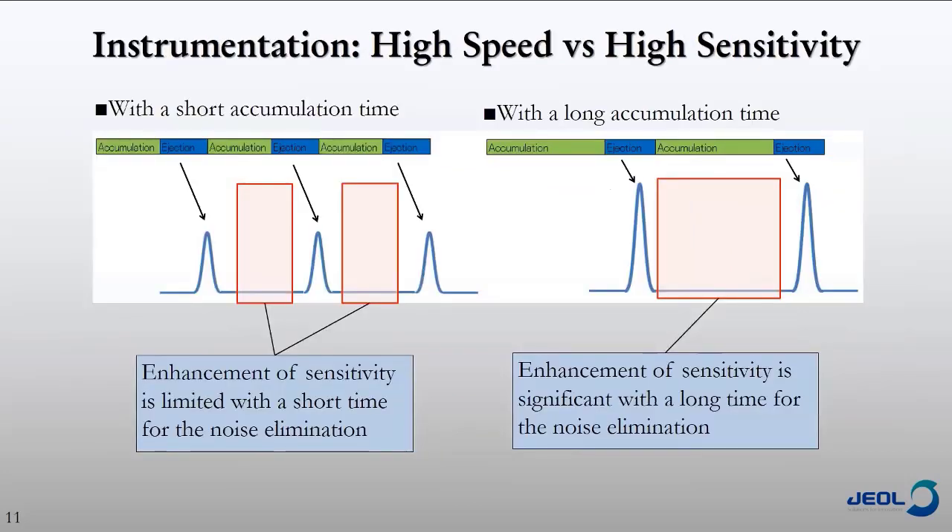There are both a high-speed and a high-sensitivity mode. In high-speed mode, we can't accumulate as many ions and are ejecting them more often, so we have less sensitivity, but this is where we achieve 1,000 SRMs per second and can monitor many more channels simultaneously. In high-sensitivity mode, ions are accumulated for a longer period, which increases sensitivity, and there's a longer period where the ions are not hitting the detector — so we keep the detector off and further increase sensitivity by reducing noise.